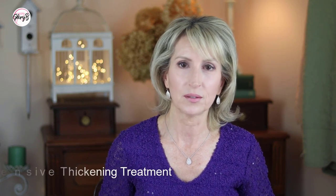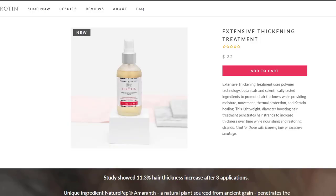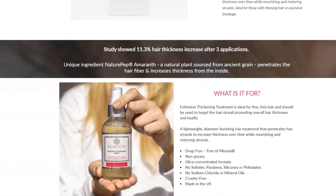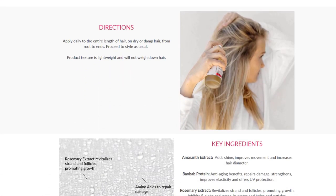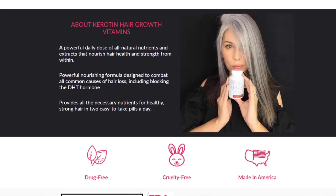One thing I didn't get is the Extensive Thickening Treatment. This is something I'd be interested in as well. It penetrates the strands of hair to increase thickness over time — you can see it's a bigger bottle. That's an interesting product to consider if you have fine or thin hair. And then the other one, as I mentioned, is the hair growth vitamins. These are designed to combat all common causes of hair loss, including blocking the DHT hormone. If you're interested in the vitamins, this would be a great one to try — I'll have the link below where all the other products are listed.